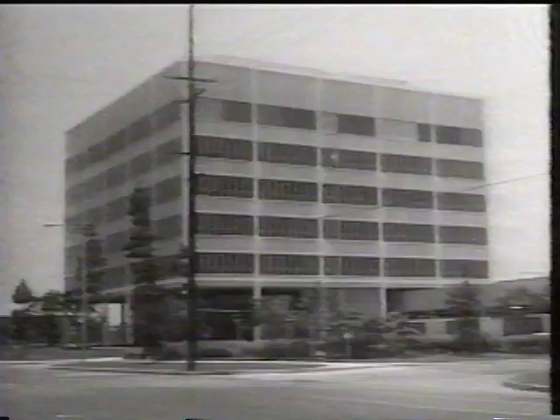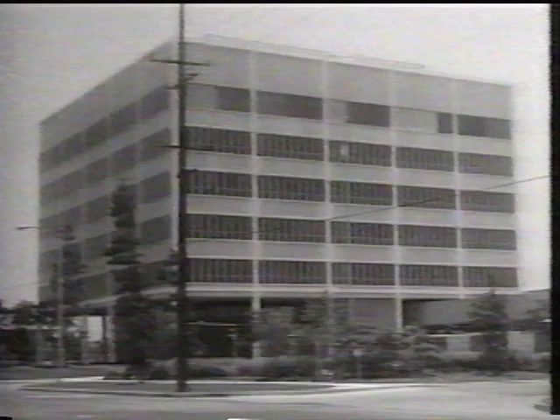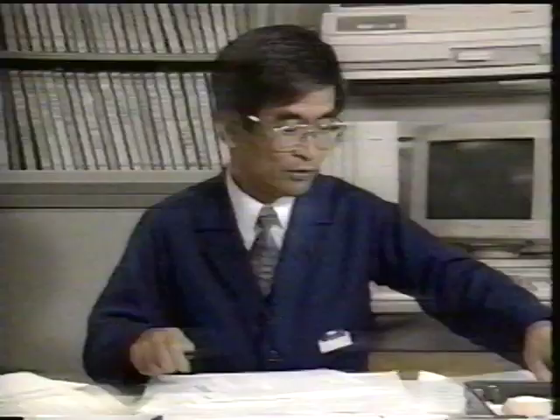After a formal contract was signed, Sharp sent Yukihira Yoshida, a young engineer, to Rockwell. He had entered Sharp only two years earlier. What awaited him was American technology far in advance of anything in Japan at that time.